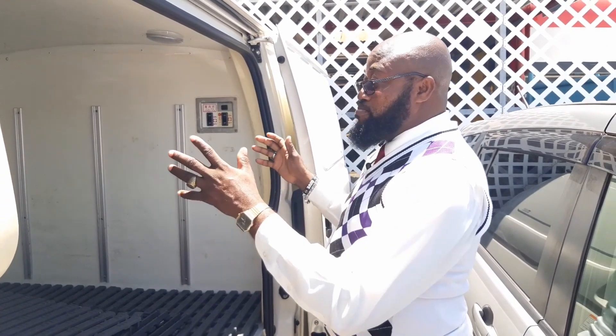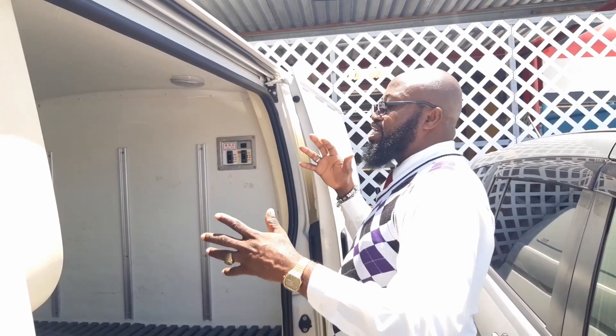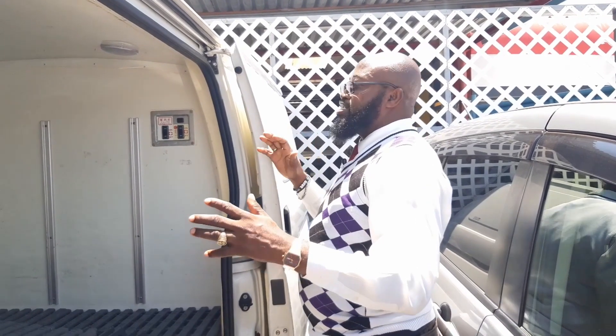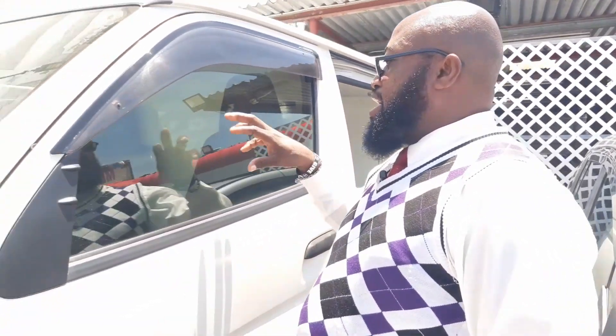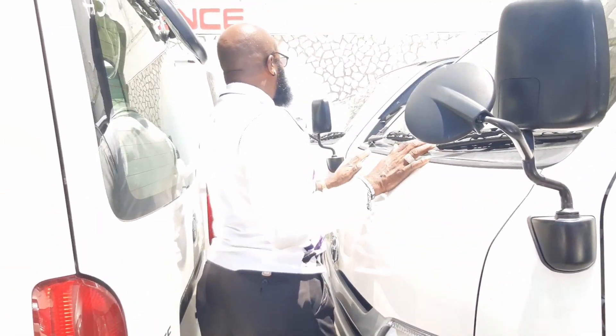If you have an ice cream business or a chicken delivery business, this can work out perfectly. Remember, on the outside it looks just the same — it has just been converted for various different purposes. Here we go with another Toyota — this one is an automatic transmission.